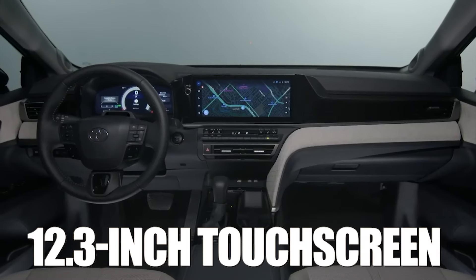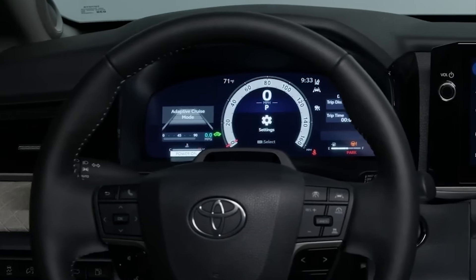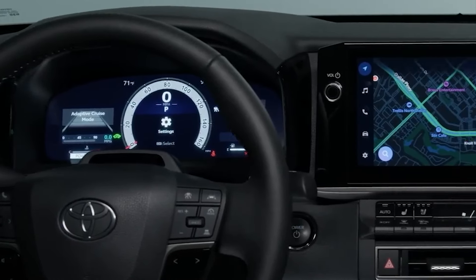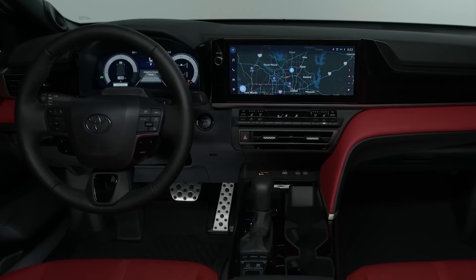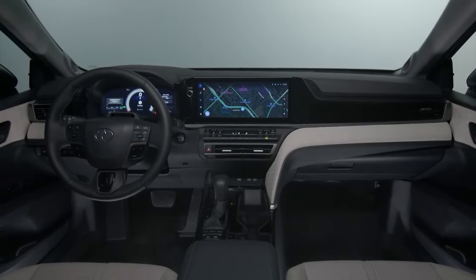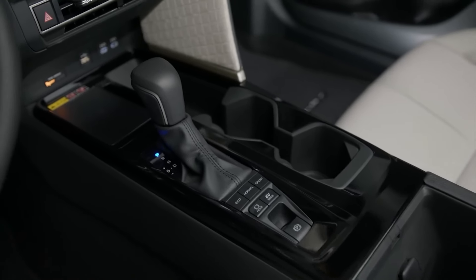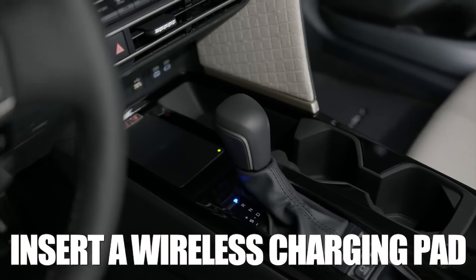A large 12.3-inch touchscreen display should be at the forefront, while a corresponding customizable gauge cluster screen should find its spot behind the wheel — the latter, however, will only be available on more expensive models. Toyota has also switched to a shift-by-wire shifting layout, which saves some space in the center console, space the company will use to insert a wireless charging pad.